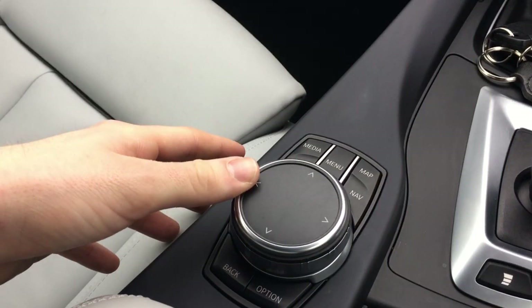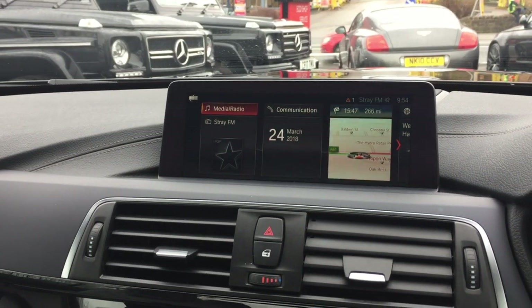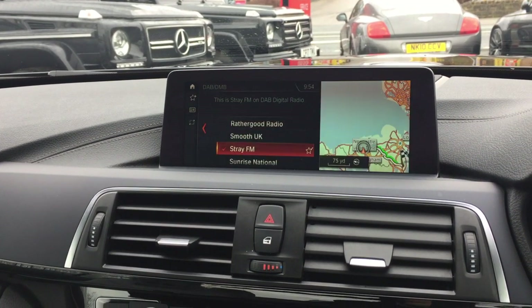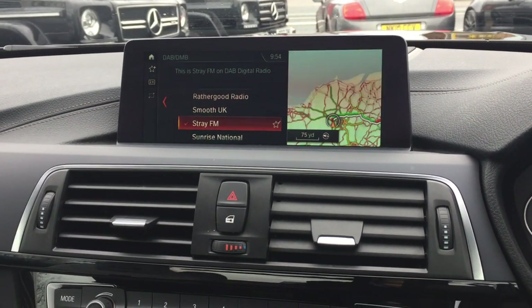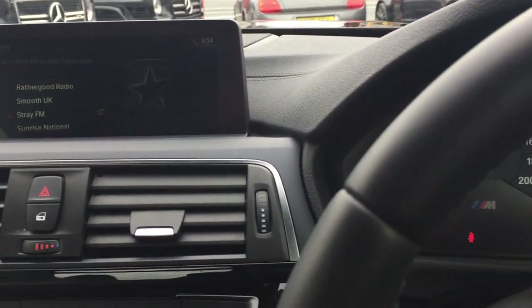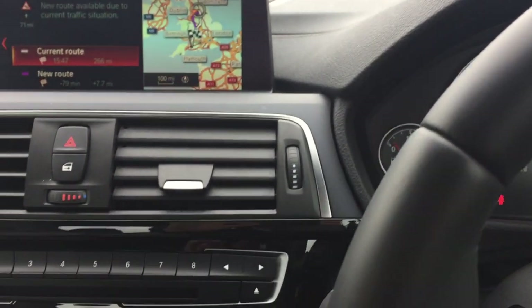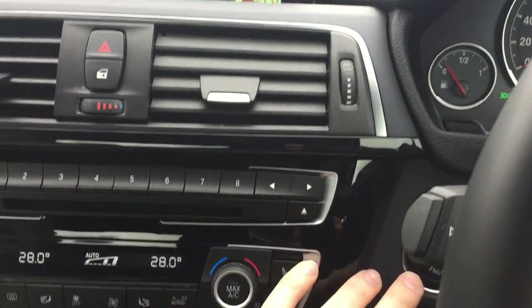You've got the multimedia interface there — sat-nav, media, radio. The car has done just shy of 3,600 miles, which I will send you a photo of along with this video.